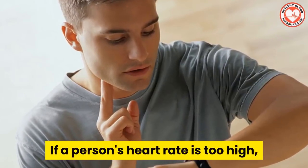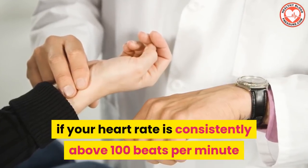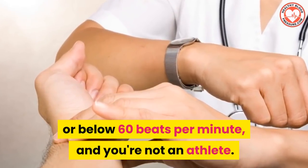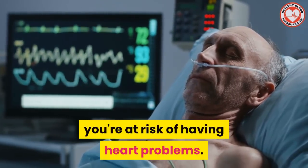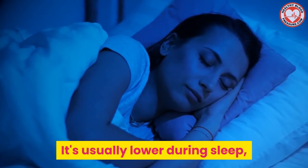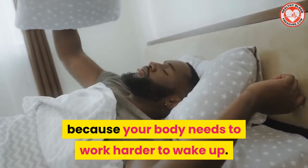If a person's heart rate is too high, it can be a sign of a medical condition. You should visit your doctor if your heart rate is consistently above 100 beats per minute or below 60 beats per minute and you're not an athlete. A consistently high heart rate could mean you're at risk of heart problems. Heart rate also varies during the day and night — it's usually lower during sleep but jumps higher when it's time to wake up.